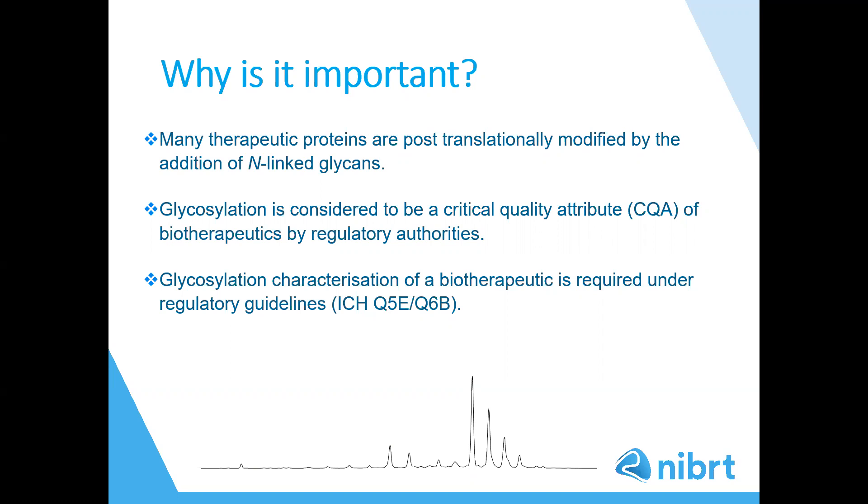Unlike other biopolymers like protein or DNA, glycans are branched structures and can often contain differentially charged epitopes such as sialic acids, sulfates or phosphate groups. Also, monosaccharides of a similar class are isobaric and chemically related, which means glycans can have the same mass when analyzed by mass spectrometry even though they are structurally different. Therefore, a multifaceted analytical approach is necessary.